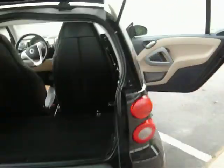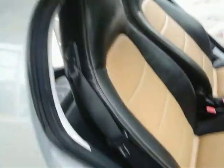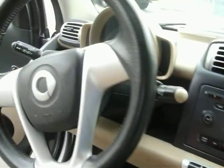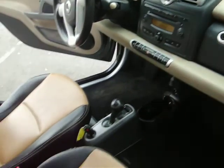Two-tone leather, heated seats, air conditioner, CD player, power windows, door locks. It's in very good condition as you see. This also has the paddle shifter on the steering wheel, automatic or manual, heated seats. It's just an all-out awesome car.